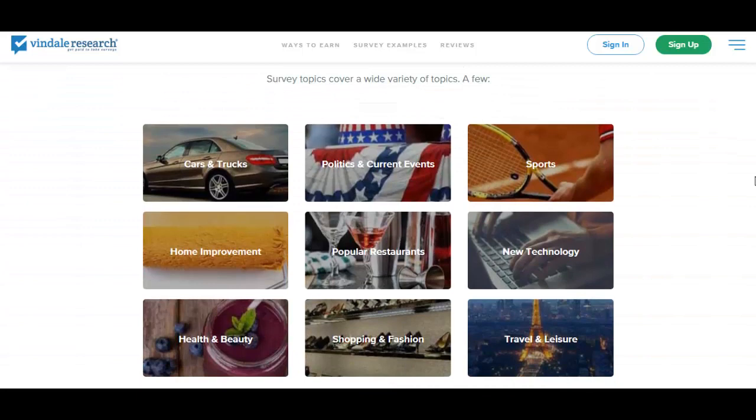The surveys can be related to politics, cars, home improvement, restaurants, technology, shopping, health, travel, sports, and more.